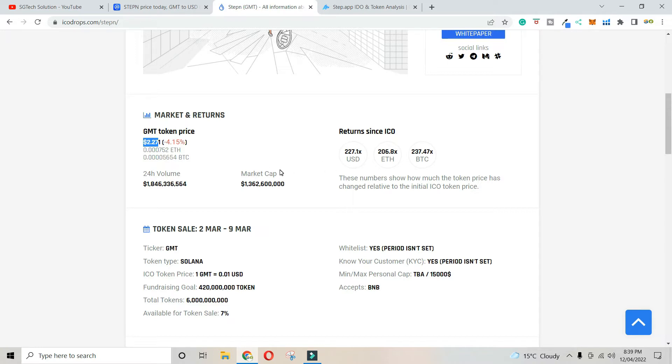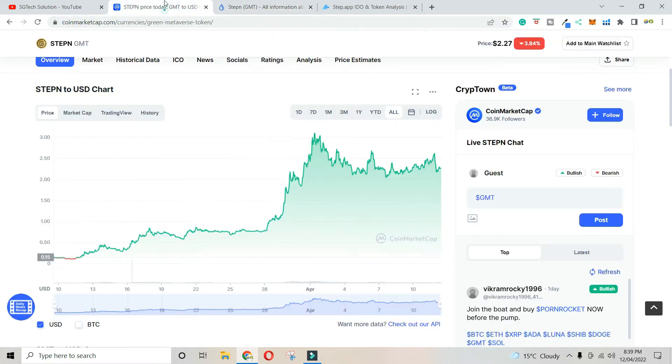That very low ICO price could potentially grow to $500, even $700 or $800. You can see the scale of these potential gains, which is why timing and early entry into the ICO matters.